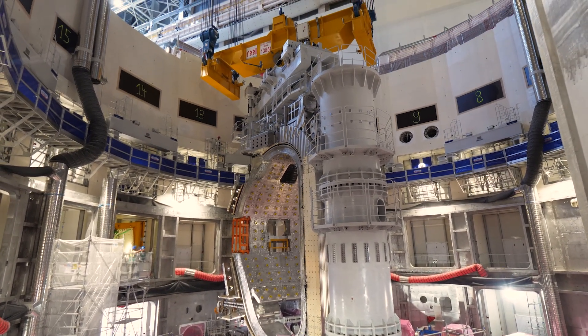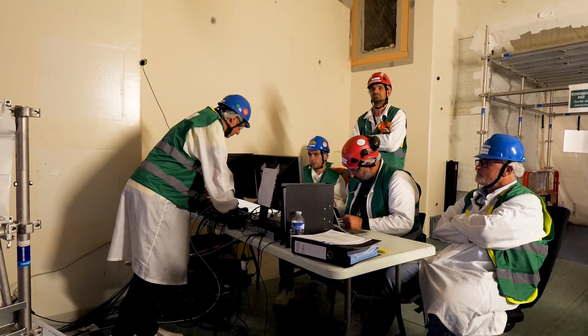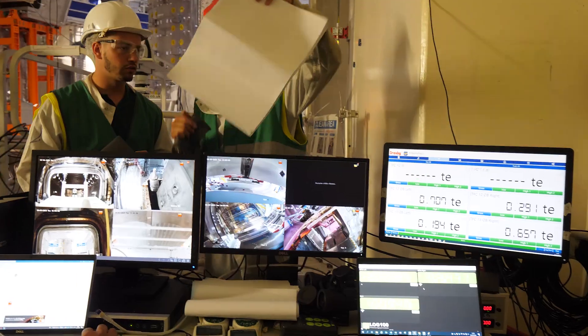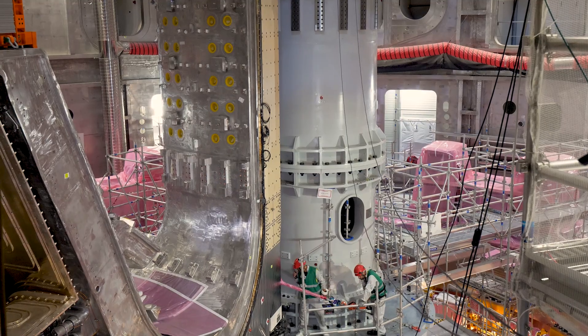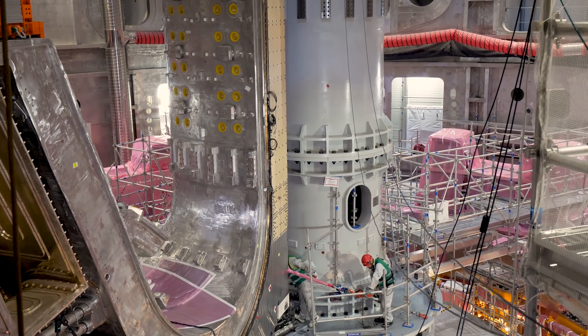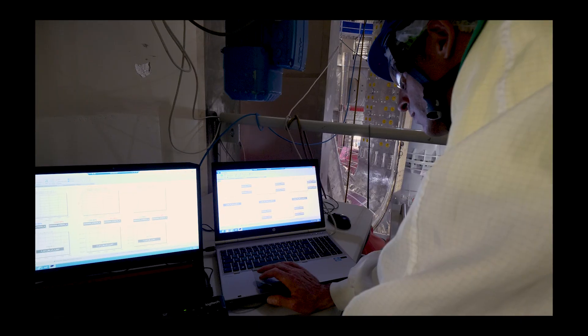With little space to maneuver, the lift operation would proceed slowly, controlled by dozens of sensors and cameras. All the incoming data would be centralized and analyzed by the teams that moved their temporary offices in the tokamak port cell. Before starting the big lift, the in-pit teams checked instrument readiness for the last time.